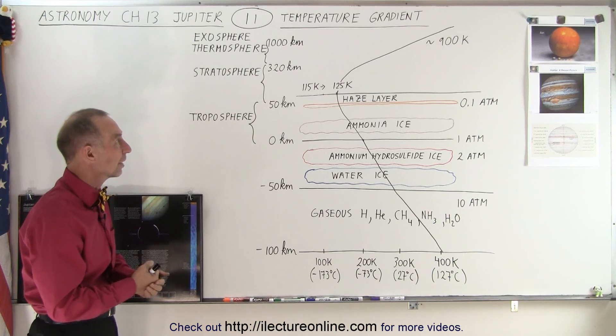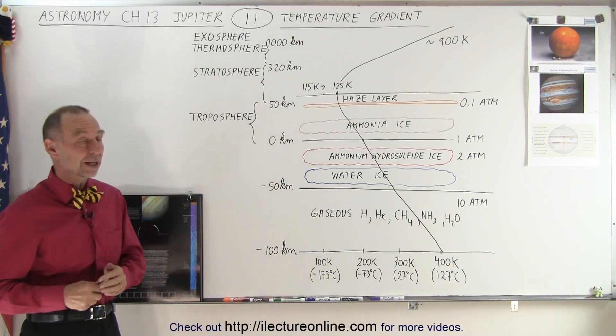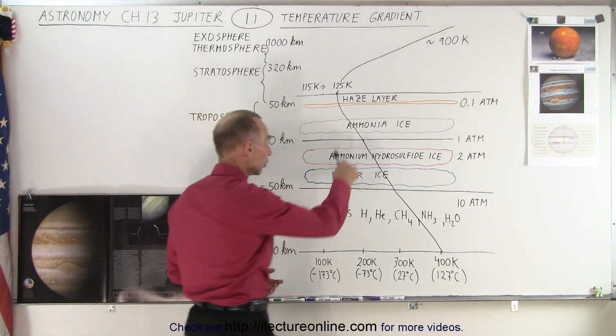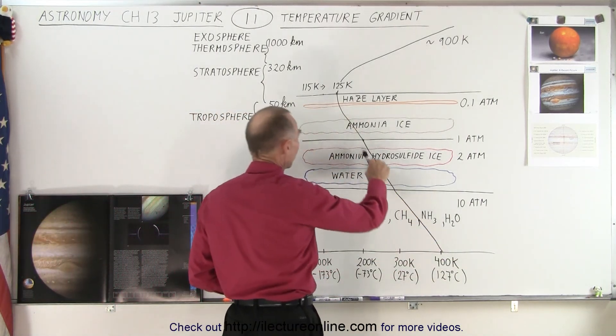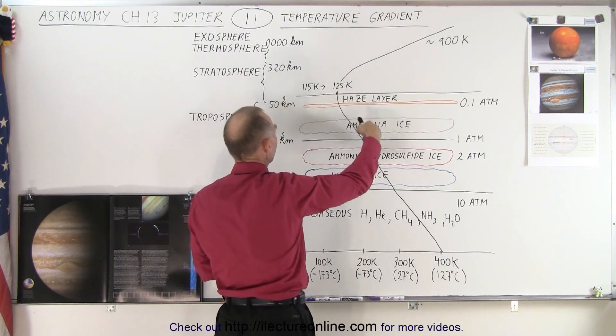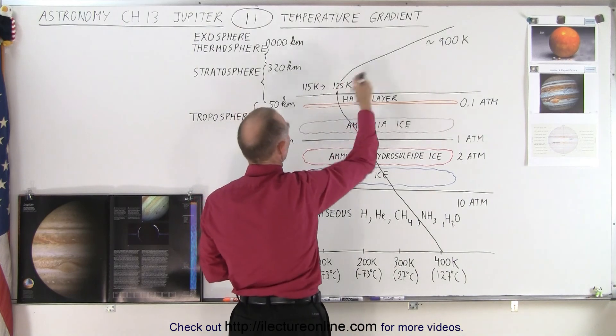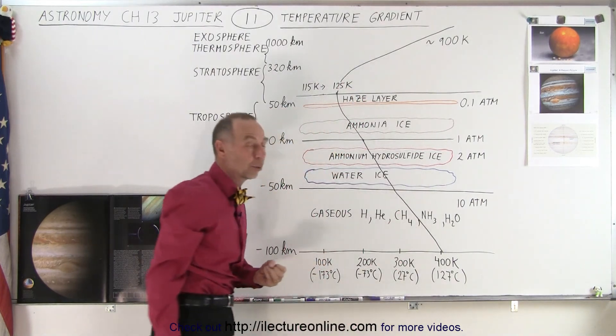So that's what the temperature gradient looks like on Jupiter — very simple. As you go into the planet it gets warmer. As you go above the planet into the upper atmosphere, the troposphere, it gets colder and colder. Once you get past the troposphere into the stratosphere and thermosphere, it gets quite warm again.